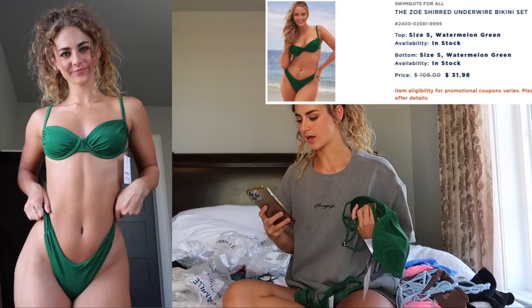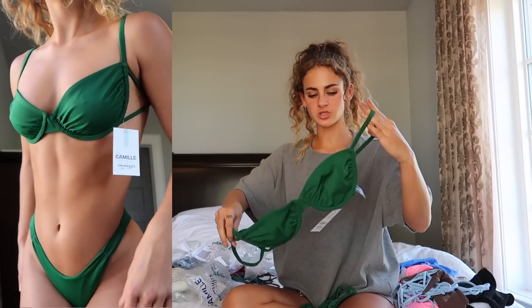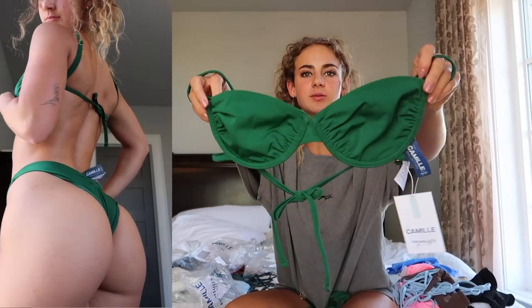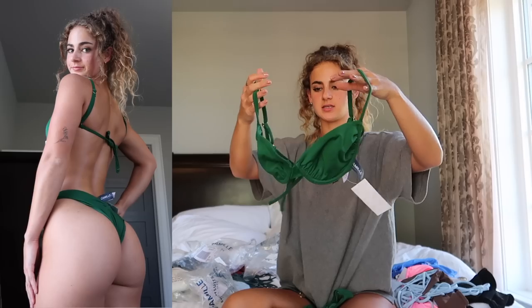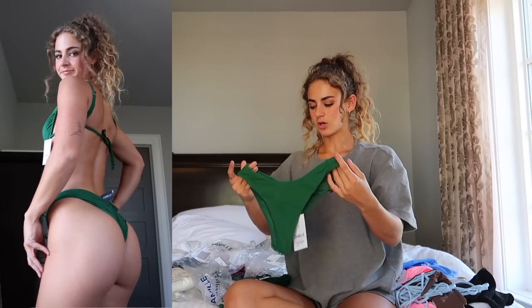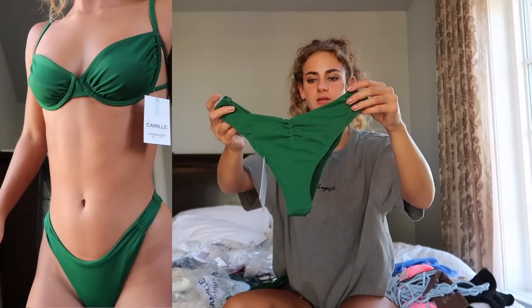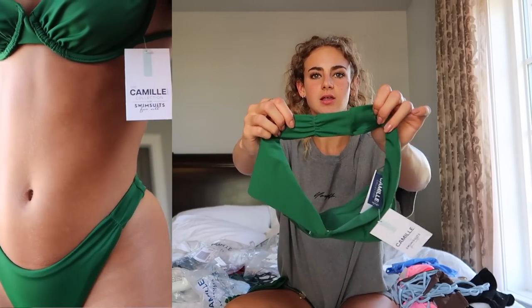Next is this adorable green color — the Zoe Shirt Underwire Bikini Set in Watermelon Green in a size small for $31.98. The top is super cute, an underwire top without any padding so you have some support. A little different shape than the other underwire I showed you, and it has these really cute cutout details on the sides. The straps in the back are adjustable and the ties are in the back too, so lots of adjustability. You can also order pieces individually if your top and bottom are different sizes. The bottoms have a bit more coverage than the other options I picked up, with a little scrunch and a ruche detail on the side.